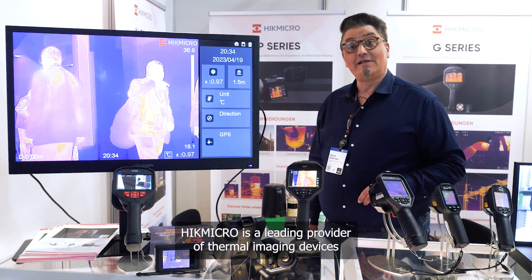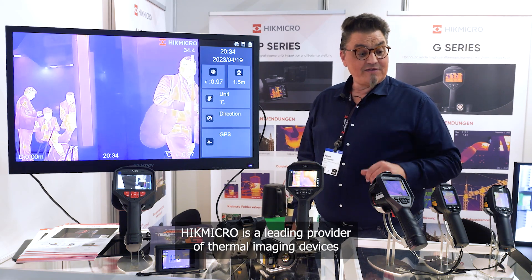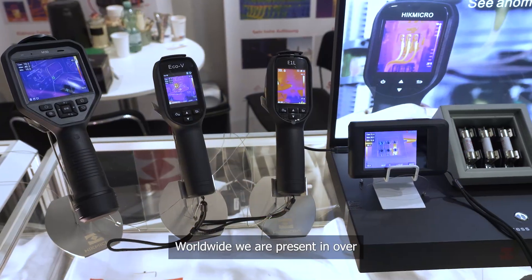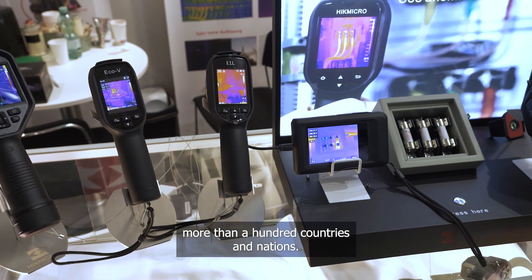HIC-Micro is a leading provider of thermal imaging devices and terminal imaging solutions. Worldwide, we are present in over 100 countries and nations.